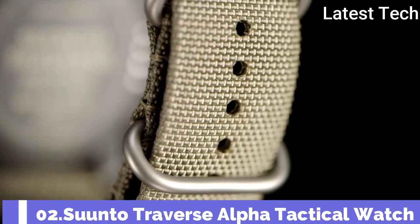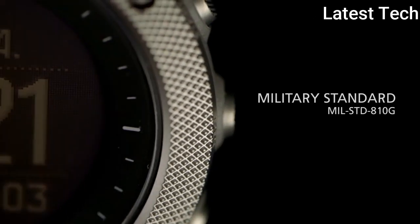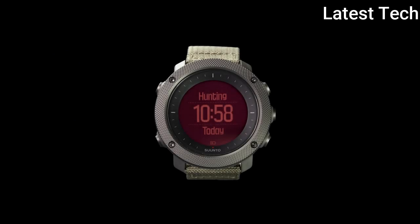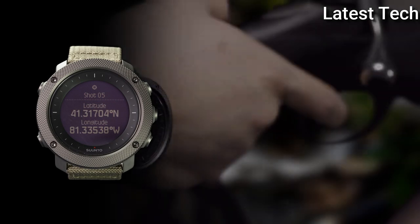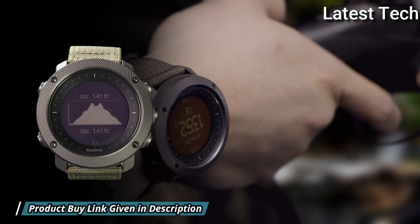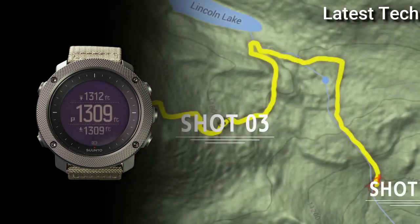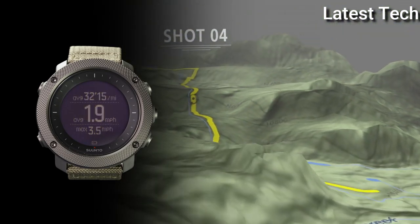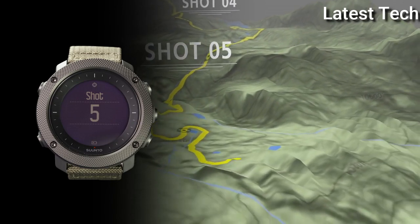Number 2: Suunto Traverse Alpha Tactical Watch. Composite Case with a Textile Bracelet, Fixed Stainless Steel Bezel. Dial Type: Digital, Quartz Movement, Scratch-Resistant Sapphire Crystal, Solid Case Back, Round Case Shape. Case Size: 50x50mm, Case Thickness: 15mm, Buckle Clasp, Water Resistant at 100 meters.